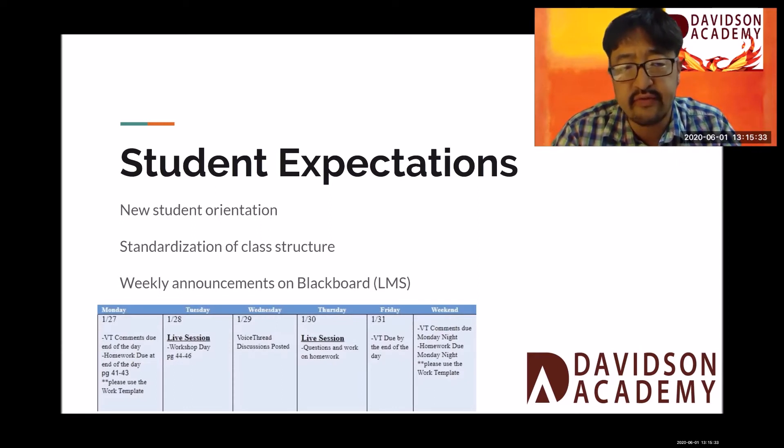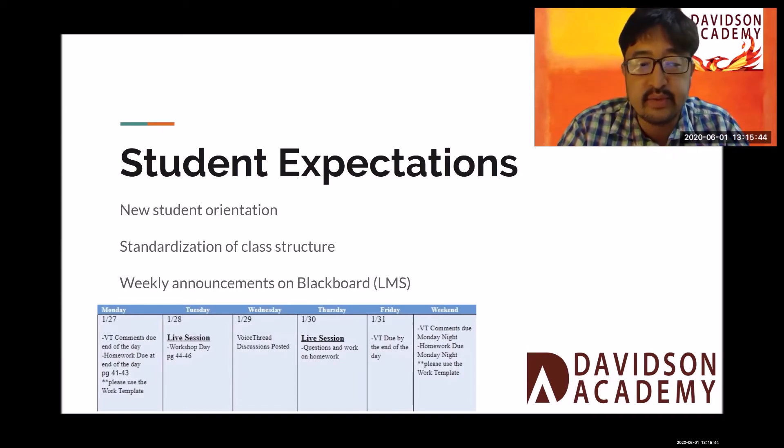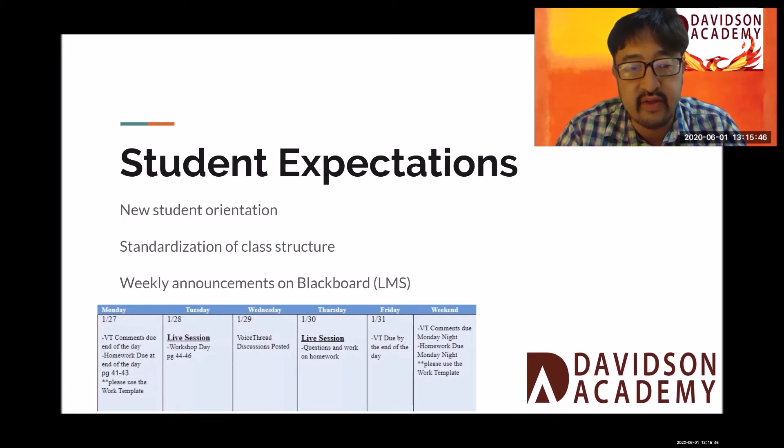We all put this out across all the classes by Friday of the week prior. So it's easier for our students to figure out how they're going to spend their time, especially in weeks where we have a lot of exams and projects due. It's really important for the students to have this at their disposal.